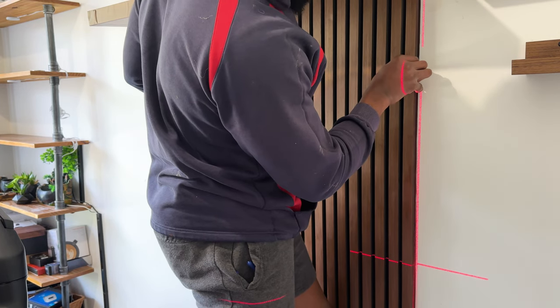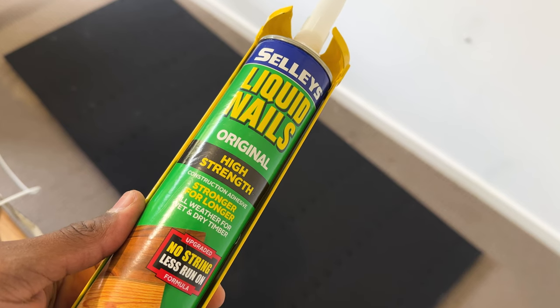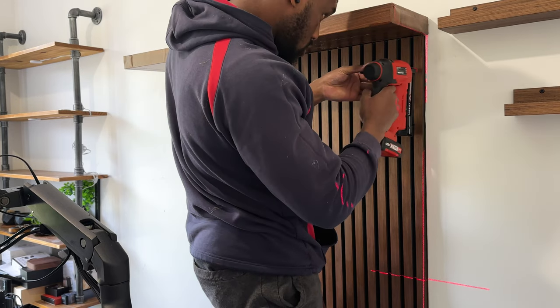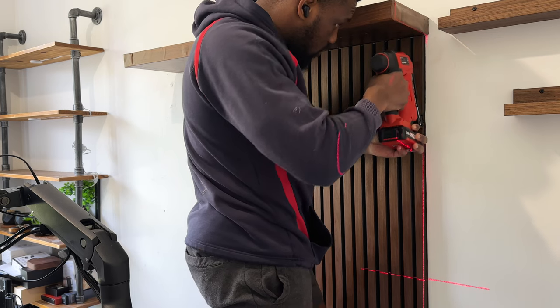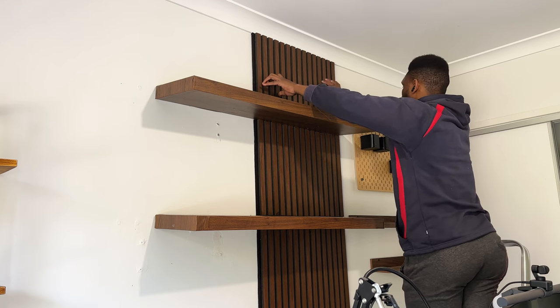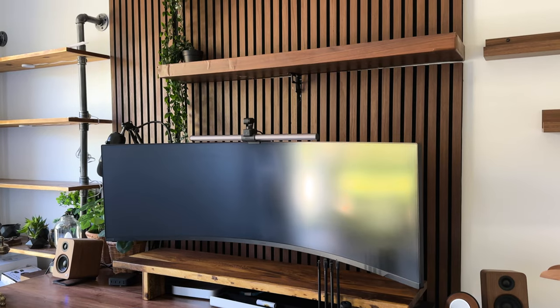Once I had them aligned properly, I had the option of using liquid nails, screwing it on the wall, or nailing them using a brad nailer. I chose to go with liquid nails then reinforced with a brad nailer. Through all the process, I made a few mistakes but I eventually managed to get everything to look proper.